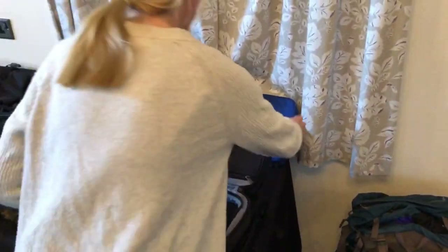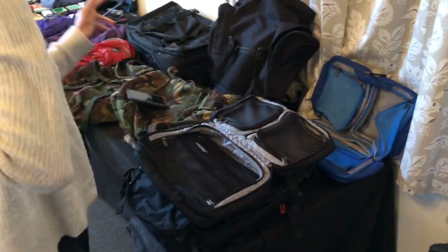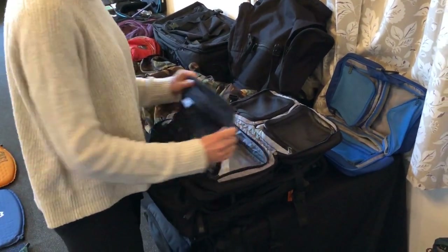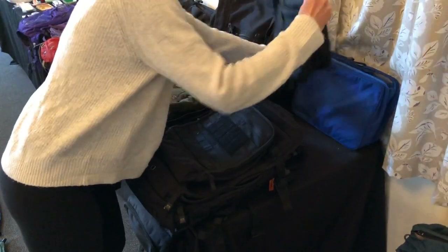I also have these generic storage bags. If you've decided to go with a simpler bag that doesn't have many compartments, that's okay — you can get something like this, which adds those compartments, and just put it in your bag. It's an easy solution.